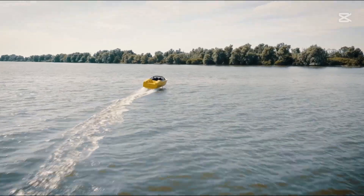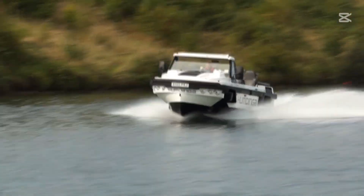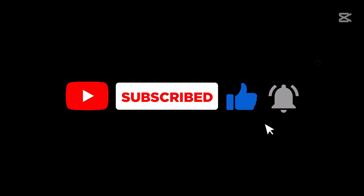These five vehicles represent more than just technological achievements — they're a testament to human ingenuity, our relentless pursuit of innovation, and our ability to reimagine transportation. From electric hydrofoils to amphibious beasts, from sustainable catamarans to futuristic yachts, the future of water vehicles is here, and it's more exciting than we could have ever imagined.